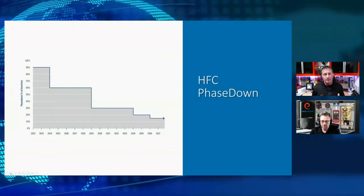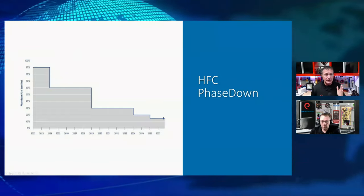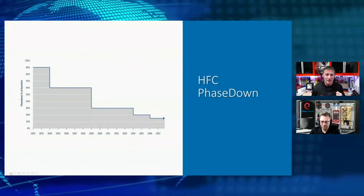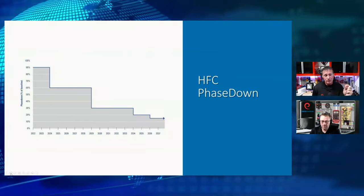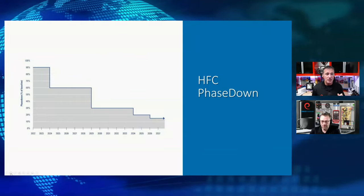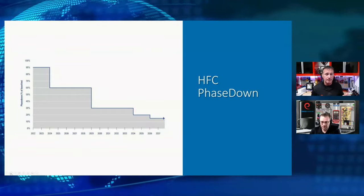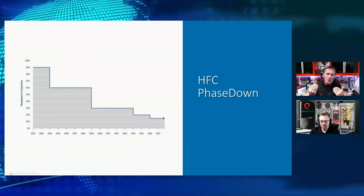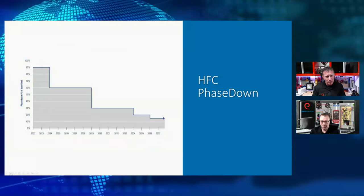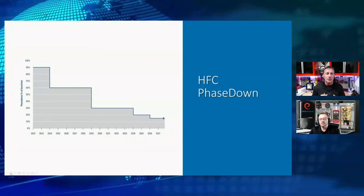So what's going to happen as we phase this down? We know what happens with supply cost when the supply goes down. We are going to stay on a 10% reduction through 2023. In January of 2024, we're going to hit a very big milestone — an additional 30% reduction. That means from January 1st of 2022, there will be a 40% reduction in the amount of new HFCs being manufactured. We can only assume what's going to happen to the cost of HFCs when we hit 2024. We're not here to scare — we're here to help you prepare and understand what these things look like.